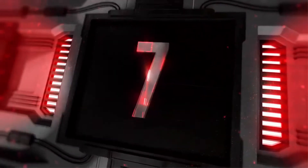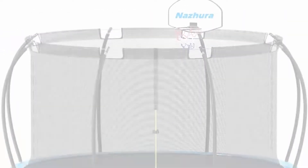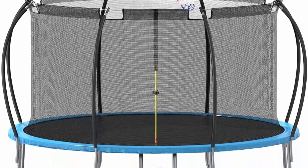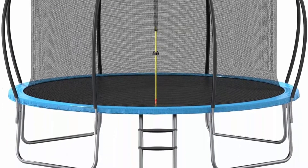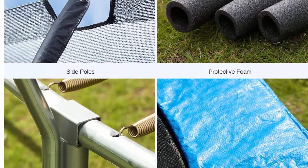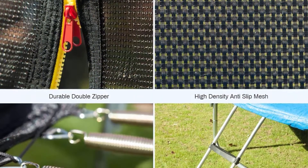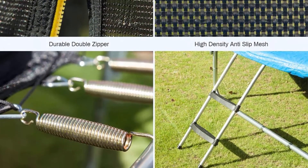Top 7: 12 FT Trampoline with Basketball Hoop, ASTM Approved Outdoor Recreational Trampoline. Your little ones will bounce into a whole new world and find the ultimate jumping experience with this 12-foot trampoline. This classic style trampoline is super safe for bouncing with reinforced netting, zipped doors, and wide foam padding.